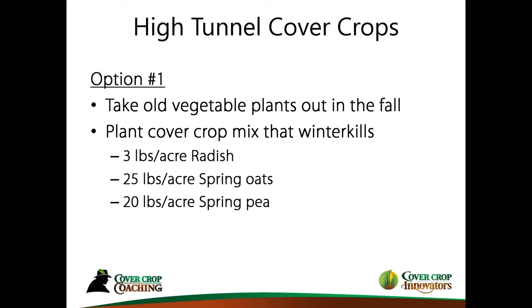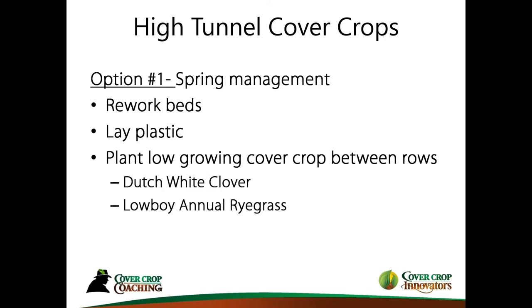The idea is to get something growing over winter to help your soil, and it's going to winter-kill. All these cover crops will winter-kill when temperatures get into the mid-teens for a few nights.